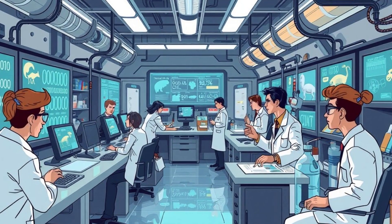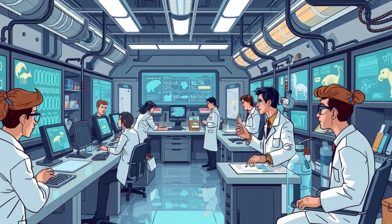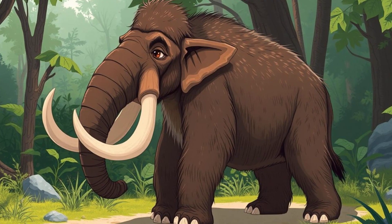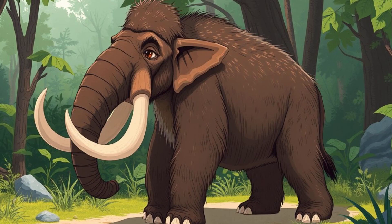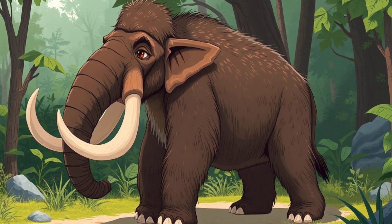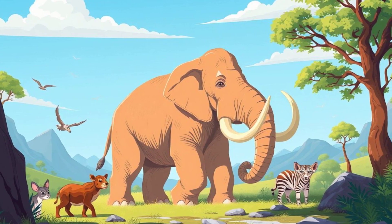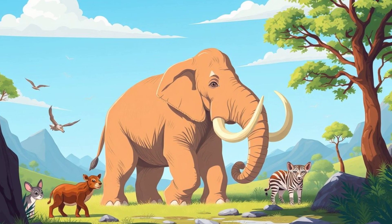So what's next for de-extinction? Scientists believe that within the next few decades, we could see the first successfully reintroduced extinct species. But the real breakthrough might come from synthetic biology — creating entirely new hybrid species rather than exact clones of extinct ones. Imagine a mammoth-elephant hybrid designed to thrive in modern climates. The future is full of possibilities.